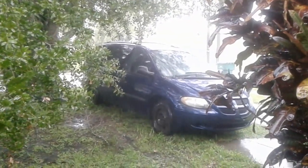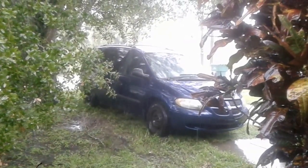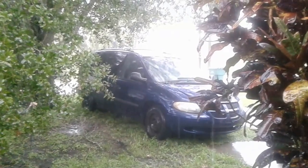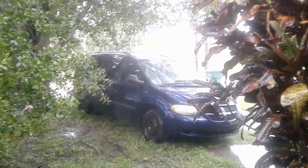It looks like as of this morning they're thinking that Irma is going to go out further west and will most likely travel up along the west coast of Florida, which means really bad news for the people around Tampa.